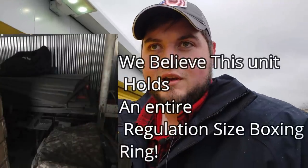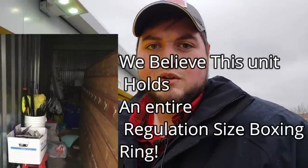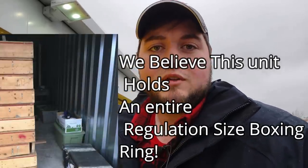Alright guys, we are at the storage unit we just bought. I am super excited to get into this unit and check it out. I just talked to the facility owner and they said this unit sat for almost two years because he was military personnel, but they finally auctioned it off. Obviously if I find any military stuff I'll give it back to the family like I always do, but we're really just excited about this boxing ring in here. Let's check it out and see if it's actually the full ring or not.